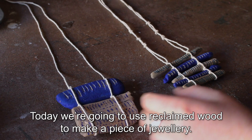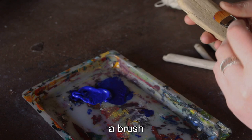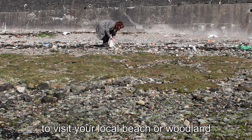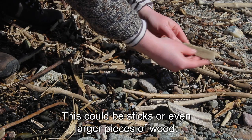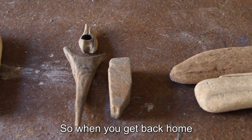Today we're going to use reclaimed wood to make a piece of jewellery. The things you'll need are some paint — ideally acrylic — a little tray to put your paint in, a brush, maybe some pens, pencils, and some string and cord. You'll need to start by taking a trip to visit your local beach, woodland, or even just your garden or down your street to see what wood you can find. This could be sticks or larger bits of wood. Try looking for wood with a smooth surface and see if you can pick out different patterns in the natural grain.